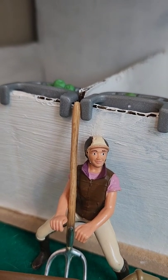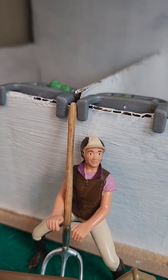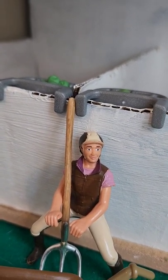I've already let the horses out from these two stalls to graze, so now it is time to muck their stalls.